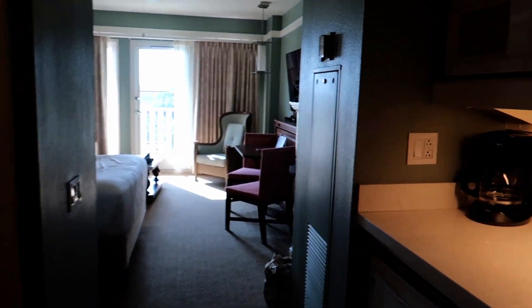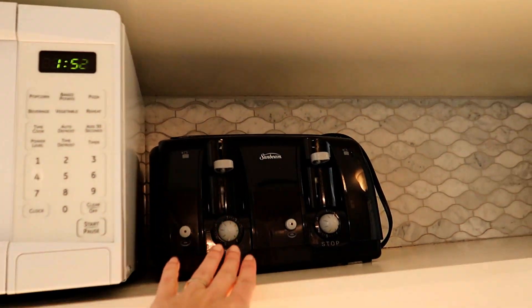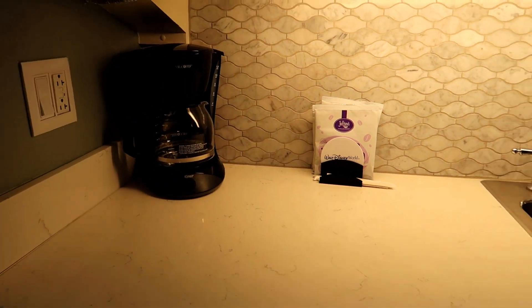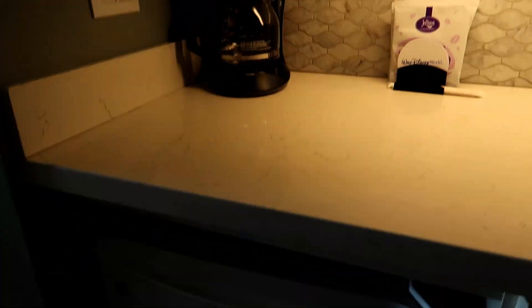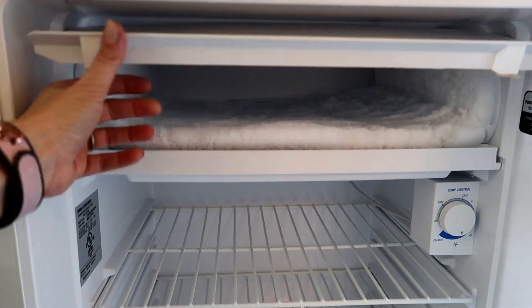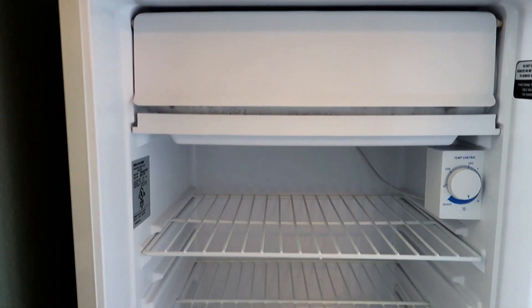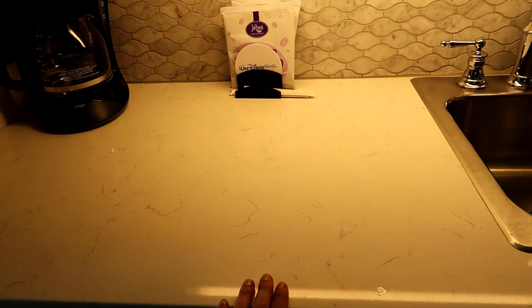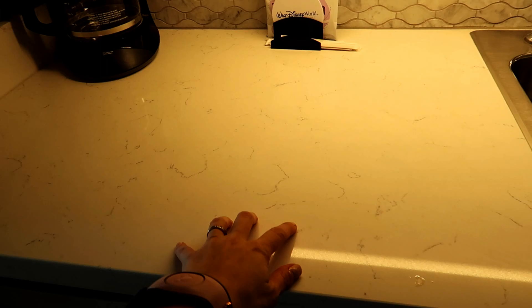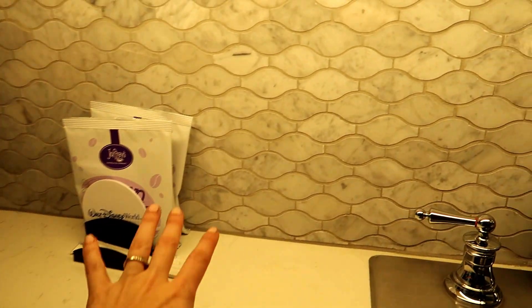The studio villas do come with a little kitchenette, including a coffee pot, microwave, and toaster. We are lacking some things because there is a pandemic going on, so it's not as glorified as we're used to. It also comes with a mini fridge with a little freezer — about an arm's length deep. There's a good amount of counter space. We stayed at Beach Club the last two trips and were lacking space there, so I like the amount of space here.